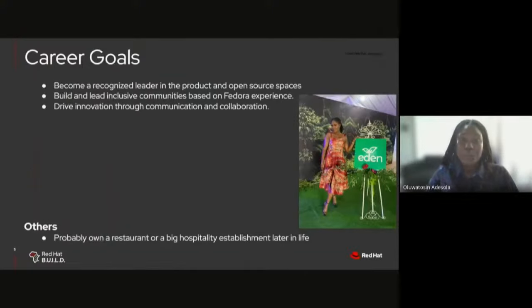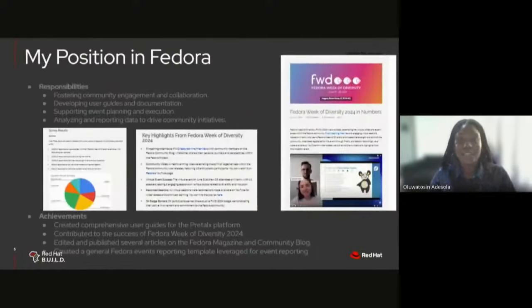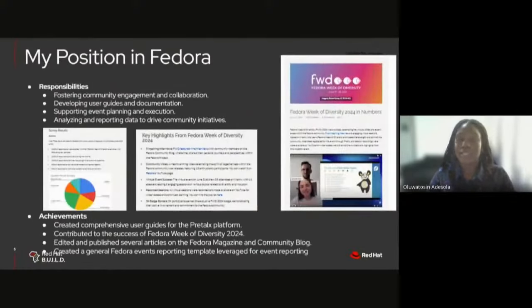When I'm not working, I enjoy cooking or eating at fancy restaurants, adventure, and blogging — a recent interest. I love to sing, listen to music, and watch movies and series. Now, my career goals: I hope to become a recognized leader in the product and open source spaces, build and lead inclusive communities based on my Fedora experience, and drive innovation through communication and collaboration. I also hope to own a restaurant someday due to my culinary background.